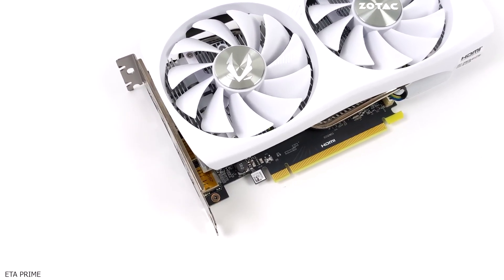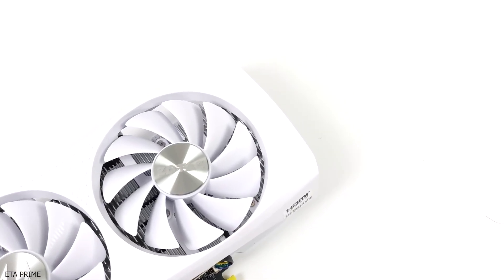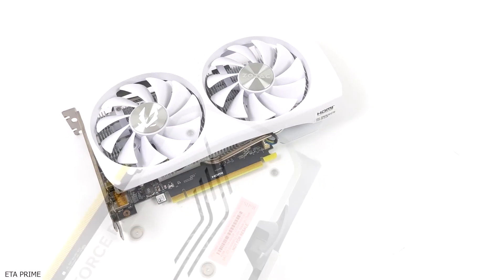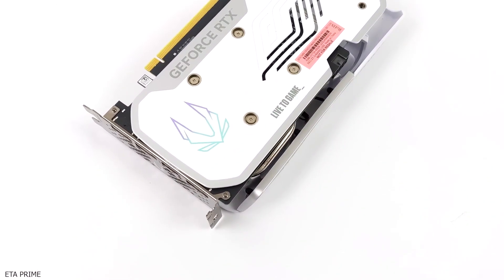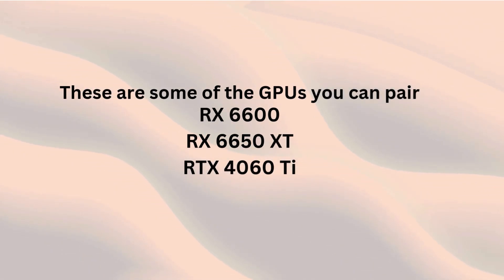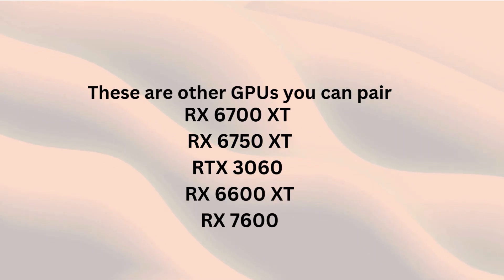Overall, the RTX 4060 Ti is the best choice for gamers seeking top-tier 1080p performance and decent 1440p capabilities. It handles ray tracing beautifully and pairs perfectly with the i5-11400F or i5-11600K, making it an excellent investment for both current and future gaming needs. There are also other GPUs that pair well with i5 11th gen processors, such as the RX 6700 XT and the RTX 3060 Ti, which can offer different features and performance levels that might better suit your specific needs and preferences.